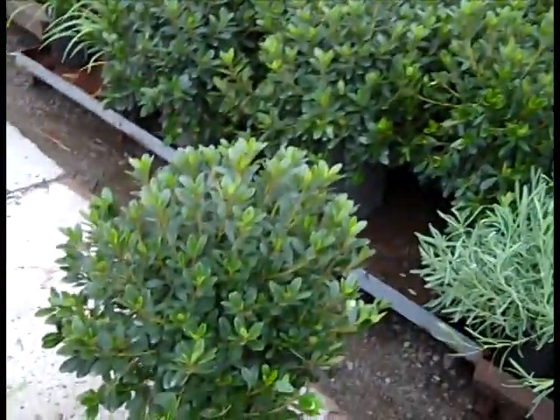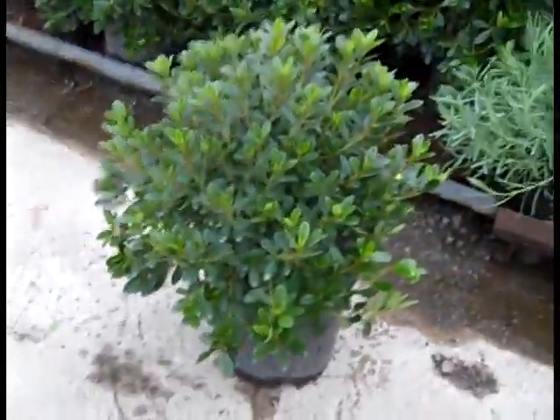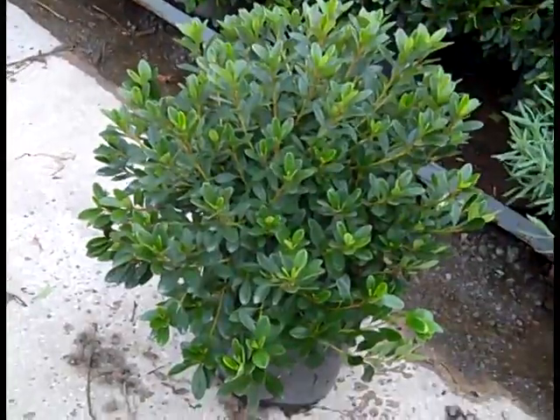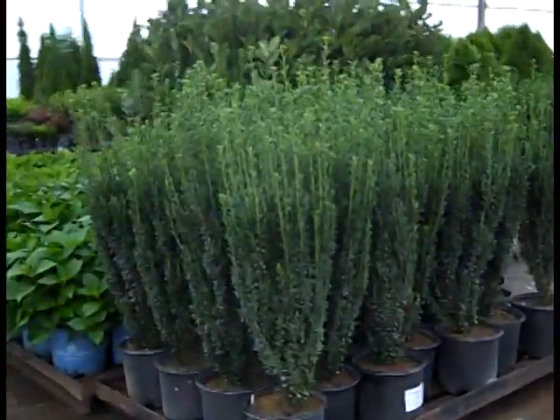Here I wanted to show you azaleas. We've seen a lot of azaleas going out on the dock. If you're doing landscaping, we have a really nice crop of 3-gallon azaleas. Here we're also looking at a couple orders going out on these 3-gallon Ilex Sky Pencil.